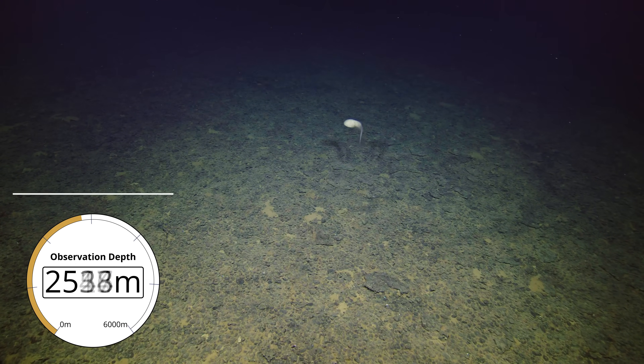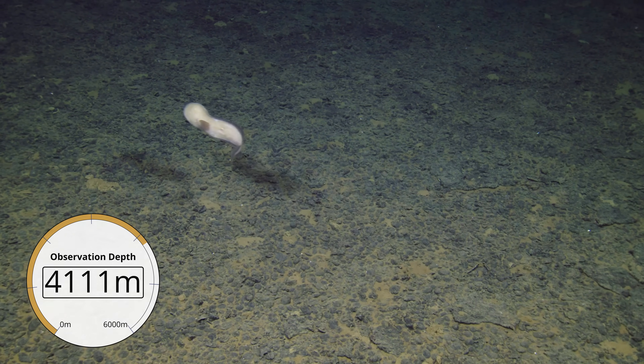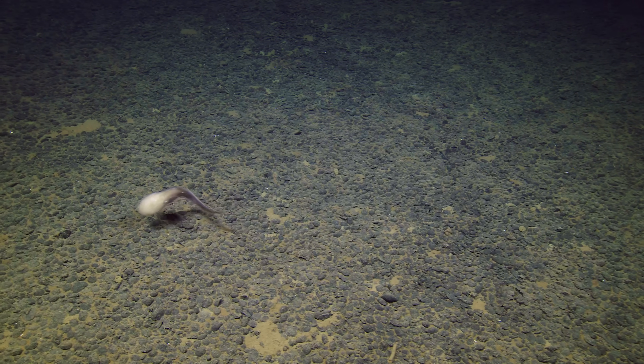Oh, nice. Got another fish up here, it looks like. Yeah, look at the shape of its head — bulbous. Wanted us to get its good side. It's a pretty vain creature. You can zoom if you like. Can't really see any eyes on its head.